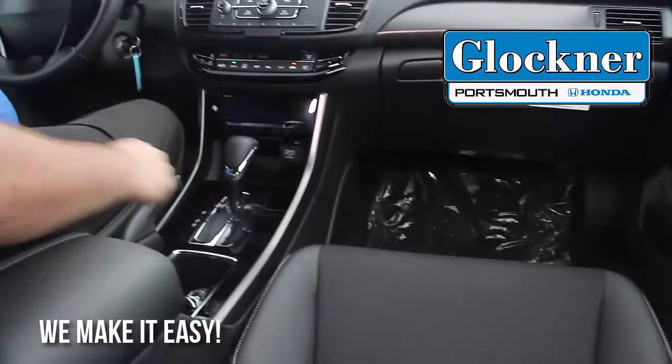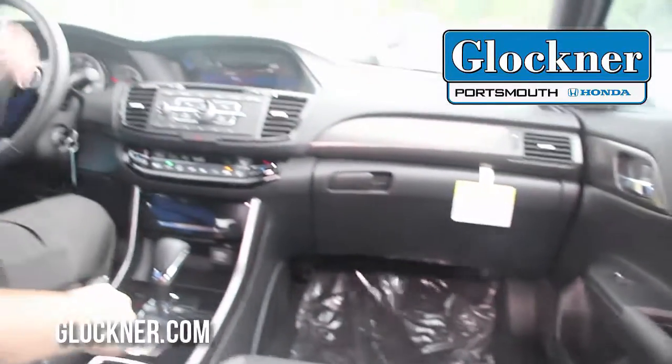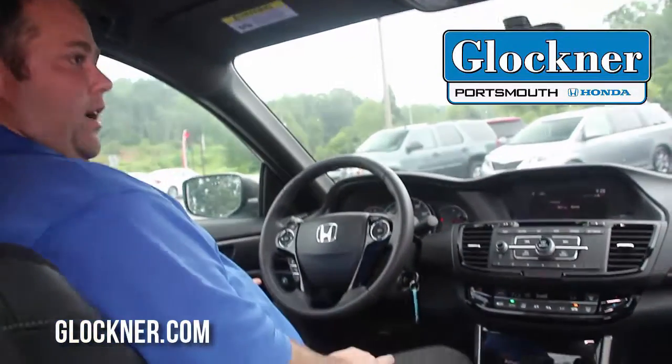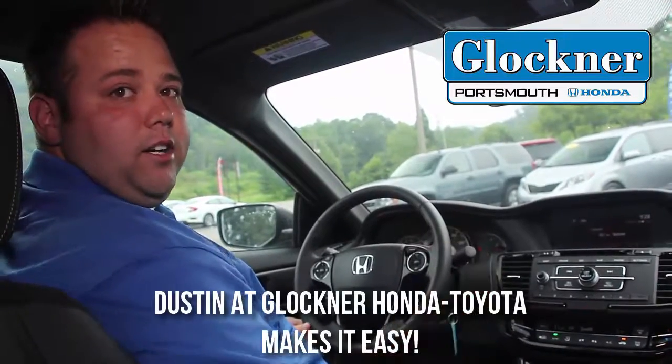You also have leather trim seats, which give you a sportier feel and sportier look. Our Econ button over here is green, and the reason it's green is to save you some money. Come on down and see me here at Glockner Honda Toyota.